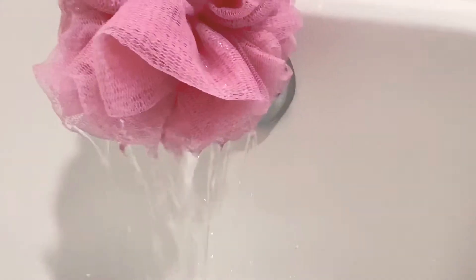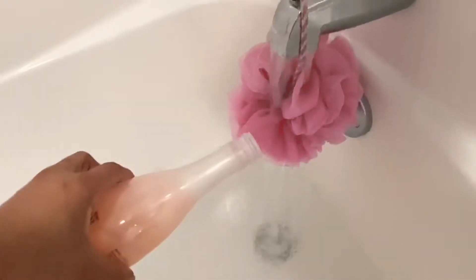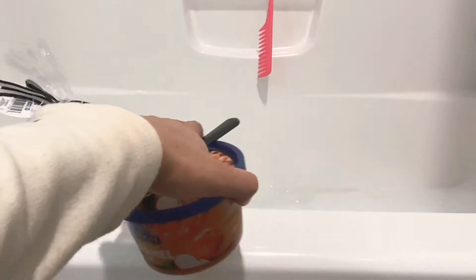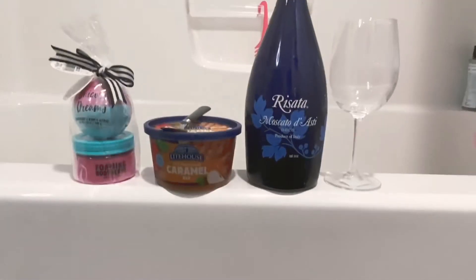You can't have a spa day without a nice relaxing bath. So to start this bath, I will be pouring some Epsom salt in there, and of course some bubbles. I really like this bubble bath — it's so cute, it looks like a wine bottle. Now it's time to set up the bath with a bath bomb, some caramel, and of course some wine. Can't have a spa day without a glass of wine.